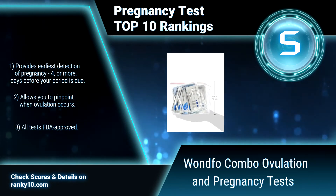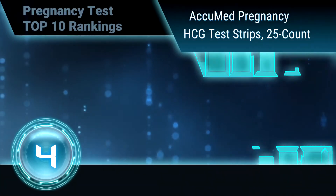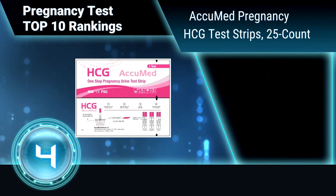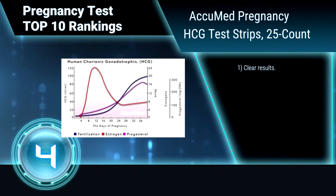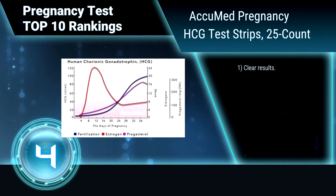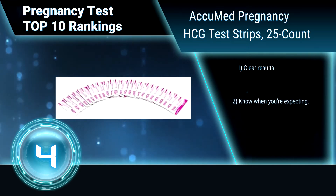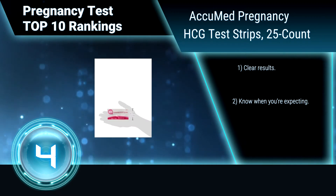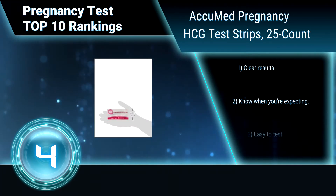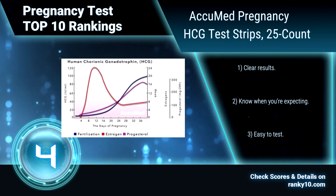All tests are FDA approved. Ranking number 4: AcuMed Pregnancy HCG Test Strips, 25 Count. This pregnancy test is capable of detecting pregnancy five days before your first missed period by reading levels of HCG. Positive tests are indicated by two lines and negative tests are indicated by one line. Clear results — know what you're expecting. Easy to test.